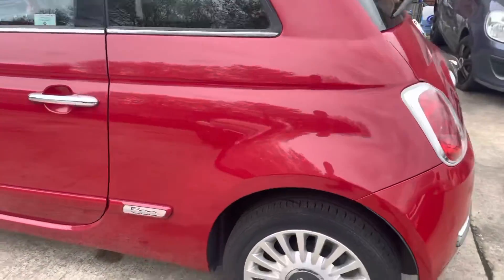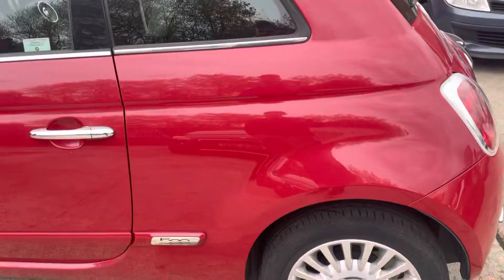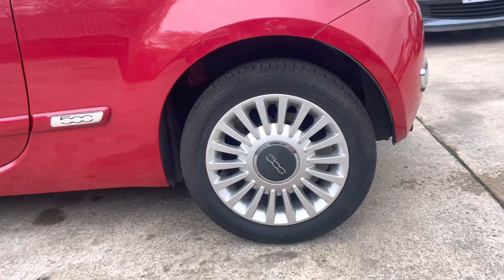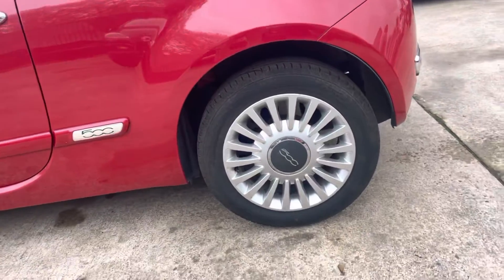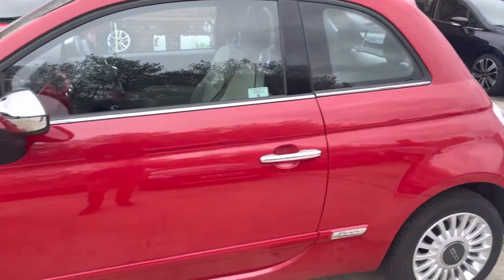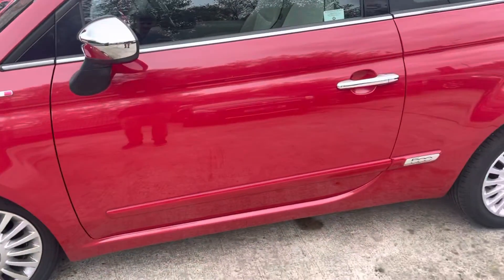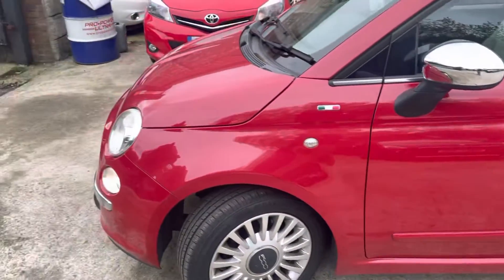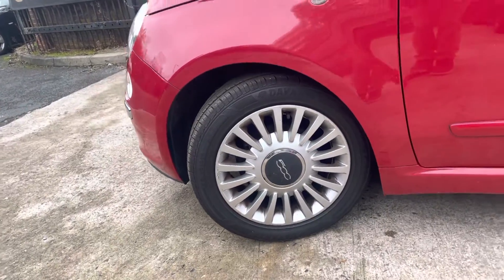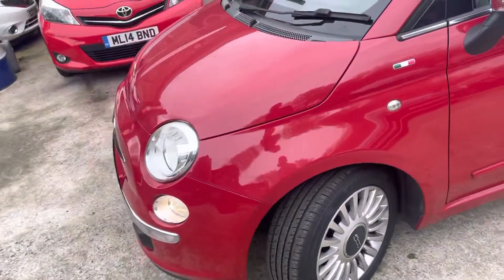Boot is in nice condition. Rear quarter panel on the passenger side is all in nice condition as well. The rear passenger side alloy is in very nice condition, as is the tire tread. Front passenger side door is all in nice condition, as is the front wing.